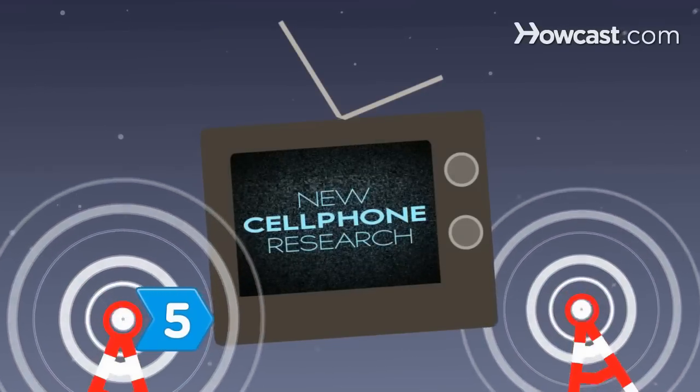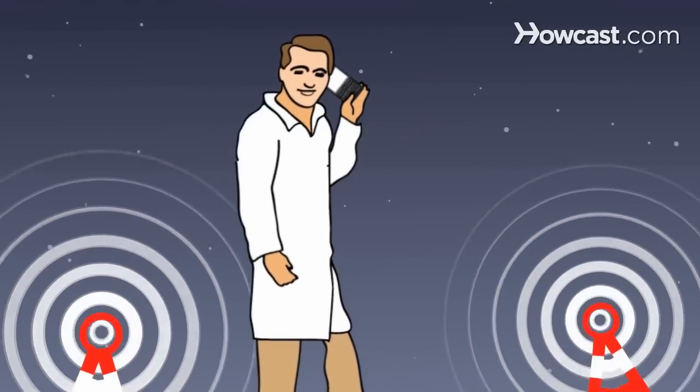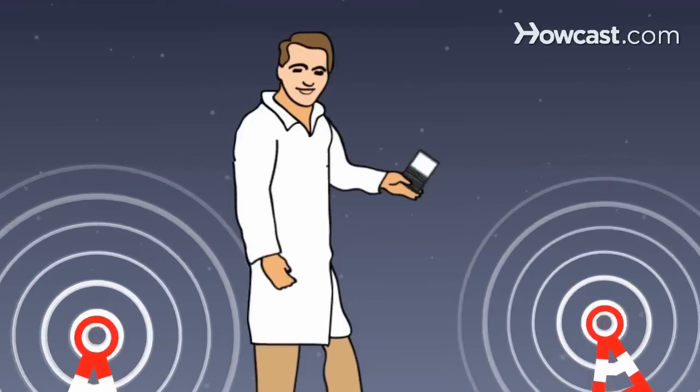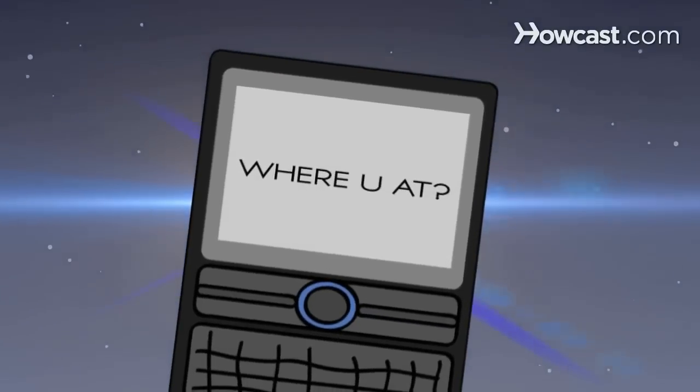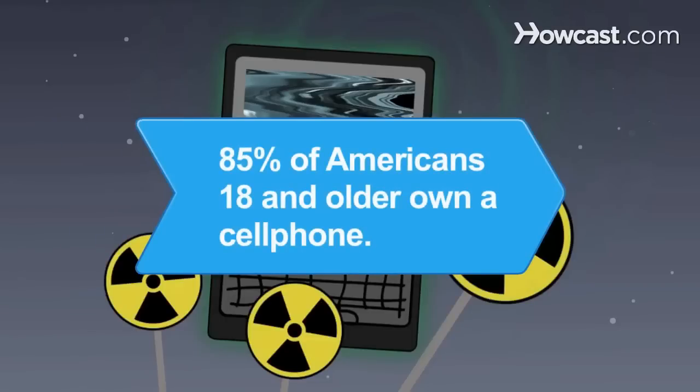Step 5: Stay tuned to new research. The jury is still out on cell phone radiation and cancer risk. In the meantime, it wouldn't hurt to talk less on your cell phone and send text messages whenever possible. Did you know 85 percent of Americans 18 and older own a cell phone?